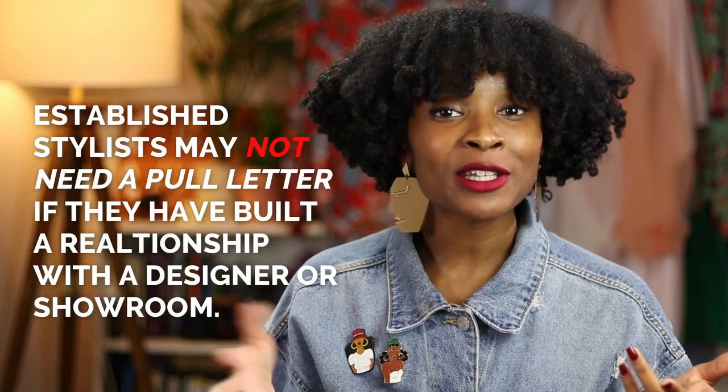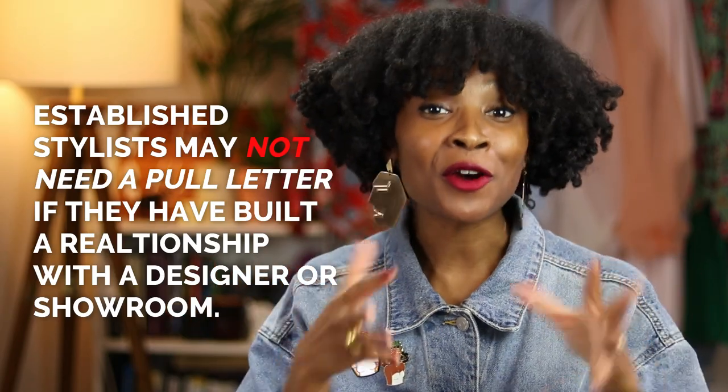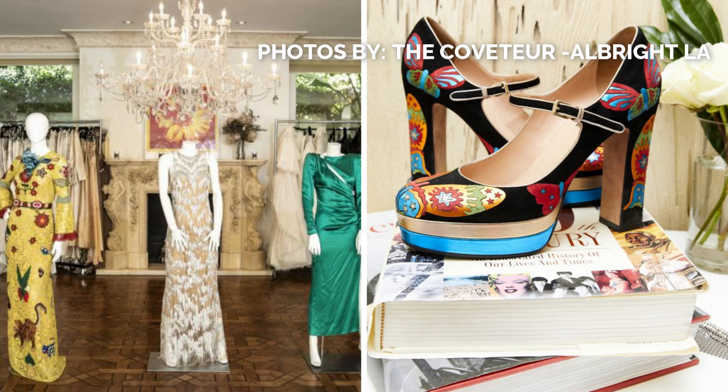Are you wondering how to work with a showroom for your next project? Fashion stylists will usually need a pull letter written on their behalf for some sort of validation that you are a real person — that you are legitimately a stylist working on a legitimate project. You will usually need to set an appointment with the showroom so that you can come and borrow and rent the clothing. Many larger cities have tons of showrooms, but especially here in New York City, one of my favorites is Albright Fashion Library. Look it up — it's like Vogue's closet in there.